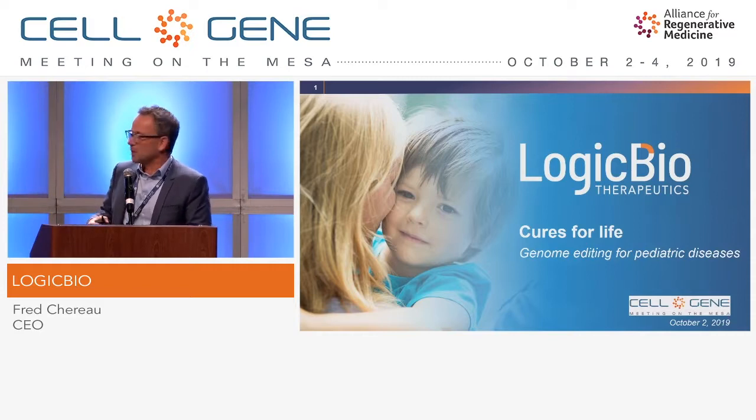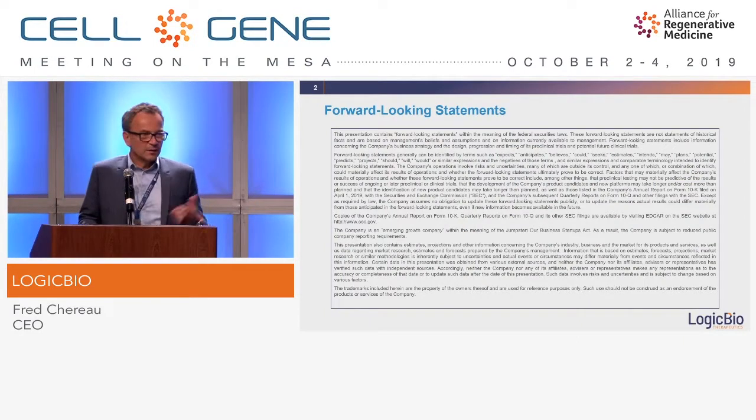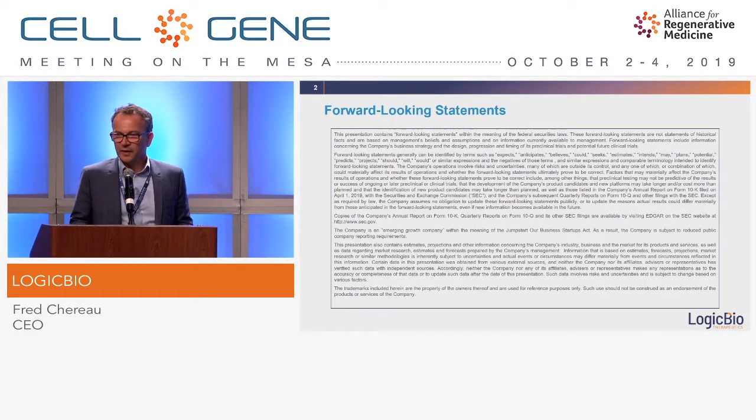We are LogicBio. We are developing a genome editing technology that we think is very well suited for pediatric diseases or the pediatric patient population. We are a public company since last year, so here is our forward-looking statement.